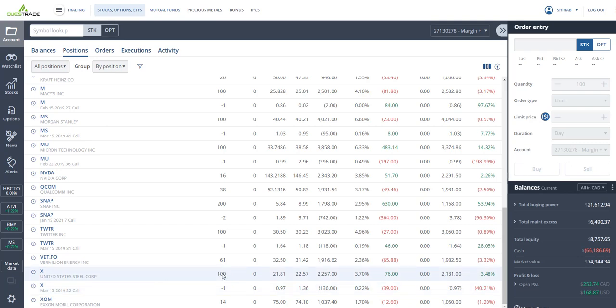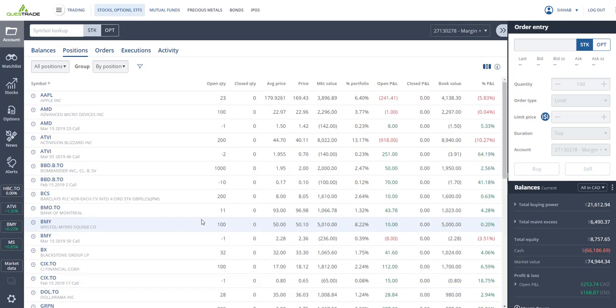I've got United States Steel — about 100 shares at $21.81, closing at $22.50 — up three percent. I'm using it to sell covered calls: collected $97 expiring March 15. We'll see if I let my shares get called away at $22 or sell more call premiums. I've got Exxon Mobil — bought at $75, closing at $74 — down one percent, pays about five percent dividends. It's not moving much so I might use the money to buy something else.